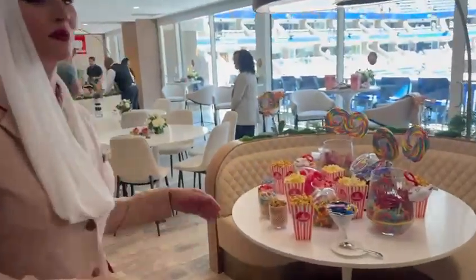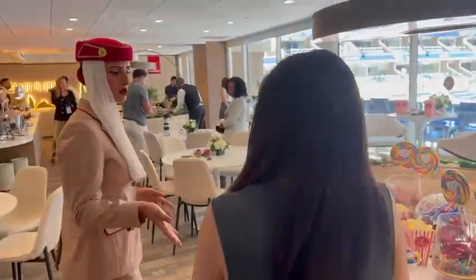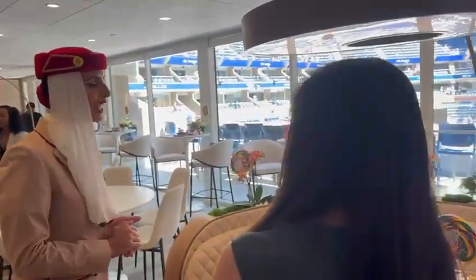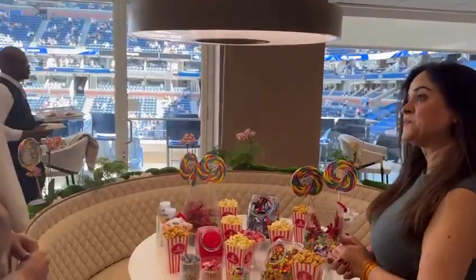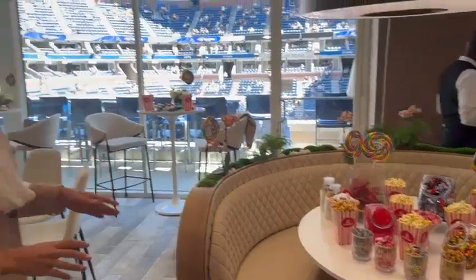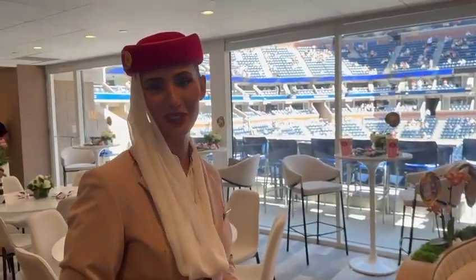Let me show you our beautiful suites. So, on today's family day, we have a beautiful family stand where the kids and also grown-ups can come, have some caddies, have some fun. People can sit over there, watch the match, or obviously go outside and enjoy the beautiful match and this beautiful weather.